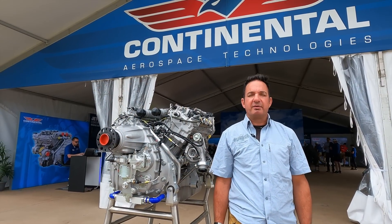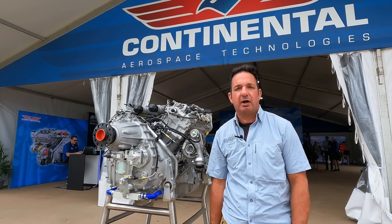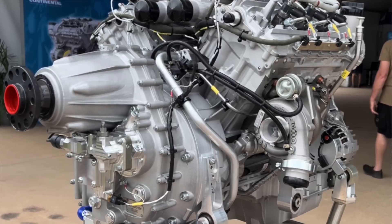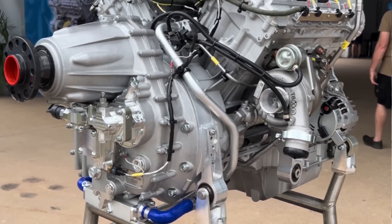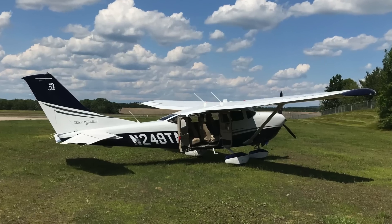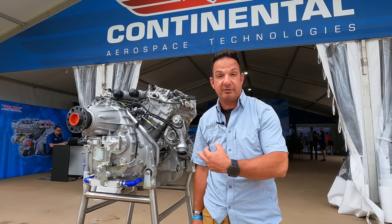I'm Larry Anglosano reporting for AvWeb and Aviation Consumer here at AirVenture 2024 in Oshkosh. Big news over at the Continental Engine booth is a CD300 Jet-A engine with a planned EASA and STC approval in 2025 for the Cessna 206 station air. Let's learn a little bit more about this engine.